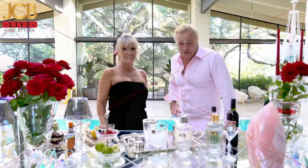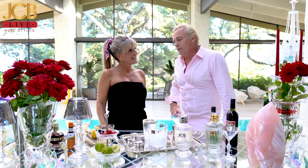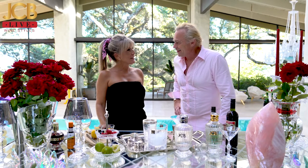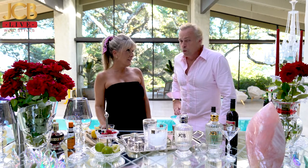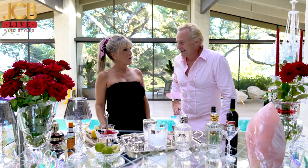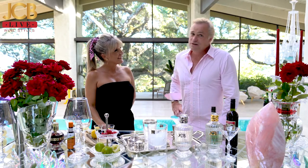Welcome to the JCB Spirits cocktail hour with the wonderful Danelle. Another great night with another fantastic surprise — French cocktails. We're going to do one called the Bijou. Bijou stands for jewel in French, and it's also what Jean-Charles calls his beautiful wife.